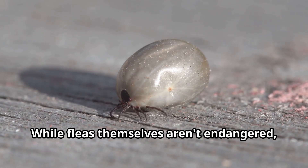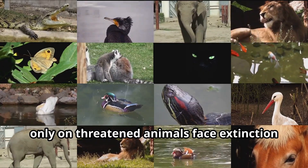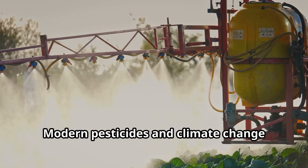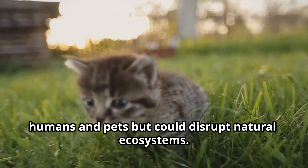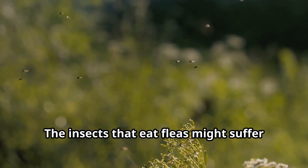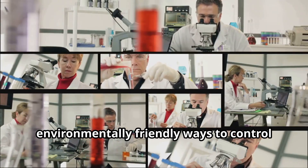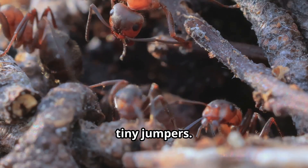While fleas themselves aren't endangered, some specialized flea species that live only on threatened animals face extinction if their host species disappear. Every creature plays a role in the balance of nature. Modern pesticides and climate change affect flea populations, which might seem like good news for humans and pets, but could disrupt natural ecosystems — the insects that eat fleas might suffer if their food source disappears. Scientists are working to develop more environmentally friendly ways to control problem fleas while preserving the ecological balance that includes these tiny jumpers.